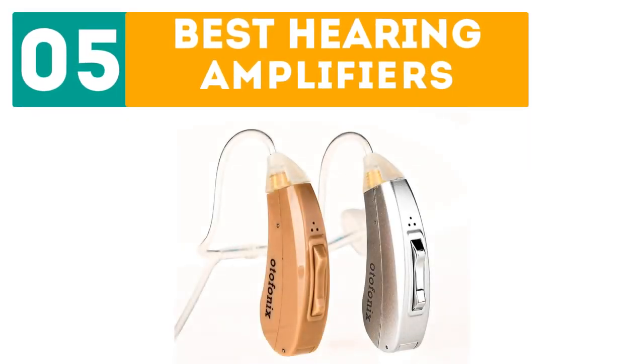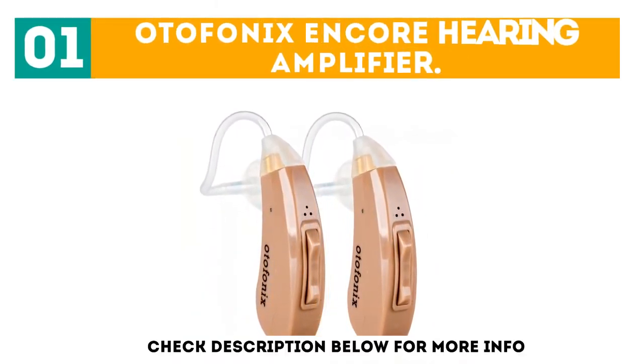Dearborn presents the top 5 best hearing amplifiers. Let's get started with the list. Starting off at number 1: the Otofonix Encore Hearing Amplifier.